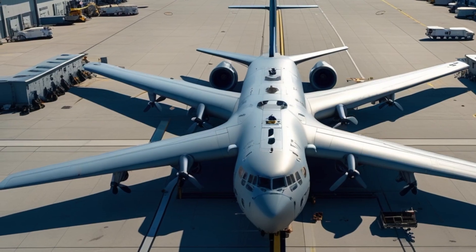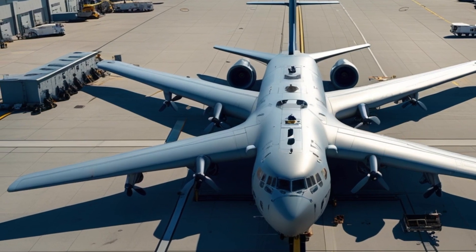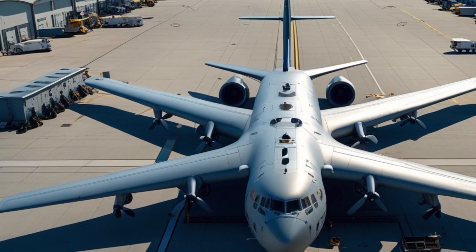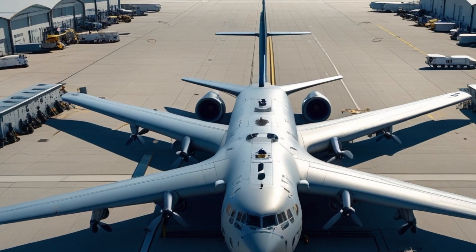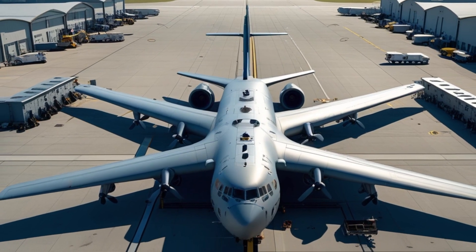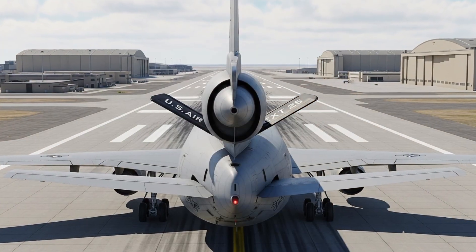As we watch the KC-10 Extender soar through the skies in 2025, we're not just seeing a refueling aircraft — we're witnessing a masterpiece of aviation evolution. It's a reminder that sometimes the aircraft behind the scenes are the ones that make all the difference in the sky.